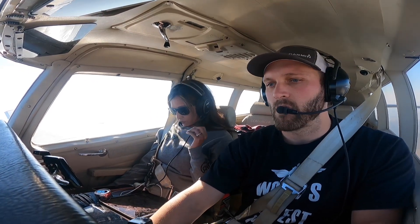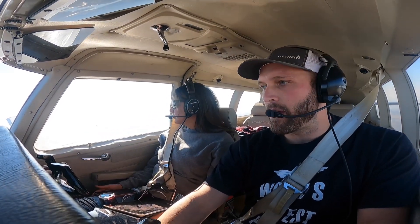Uh-oh. I know. Calaveras Area Traffic, G3 Papa, 6 miles to the west, just about to come over the hills, 3,000 feet inbound runway 31, Calaveras.